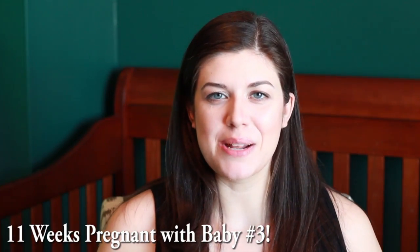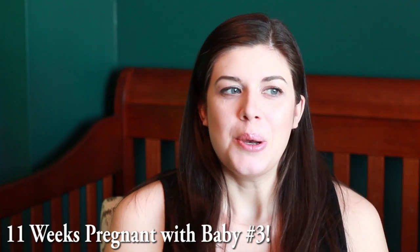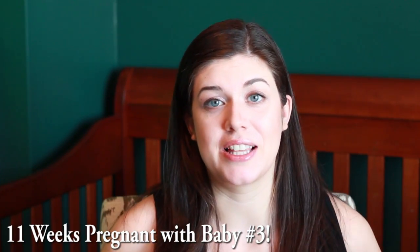Hi everybody! I'm 11 weeks and one day pregnant because I didn't film my vlog yesterday. But by filming it today, I get the nice, pretty sunlight. I don't have to deal with the crazy lighting in this room. So that's awesome. 11 weeks, which seems really cool.